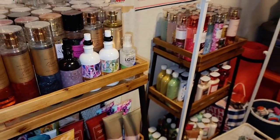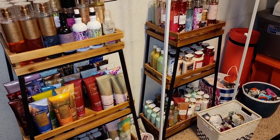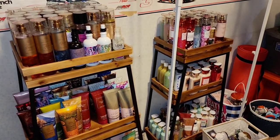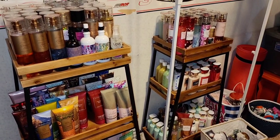Thank you all so much for watching this quick little overview of how Hayden and I store our Bath and Body Works in our little toy slash workout BBW room. Make sure you like, comment, and subscribe down below. Have a nice day, good evening, and a good night.